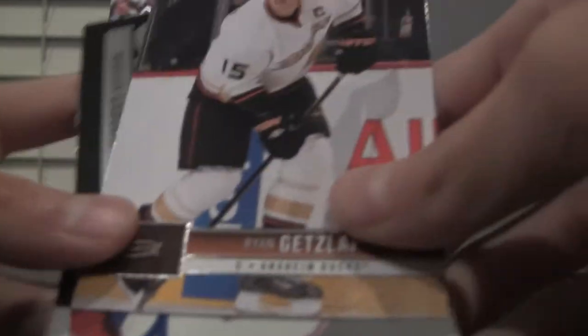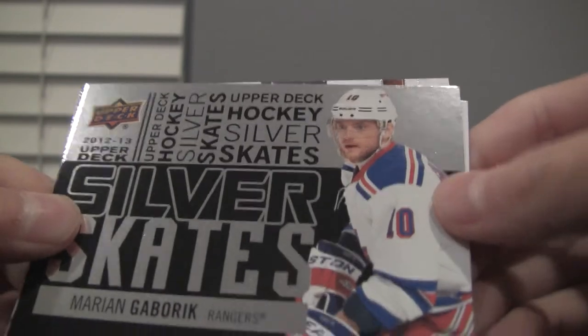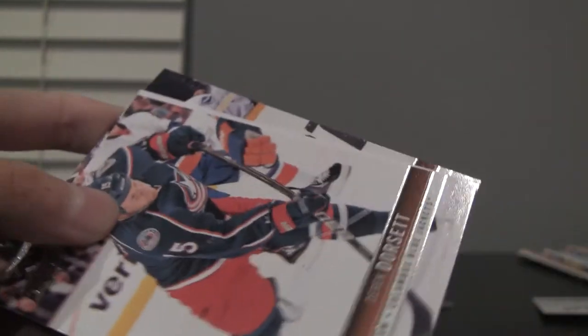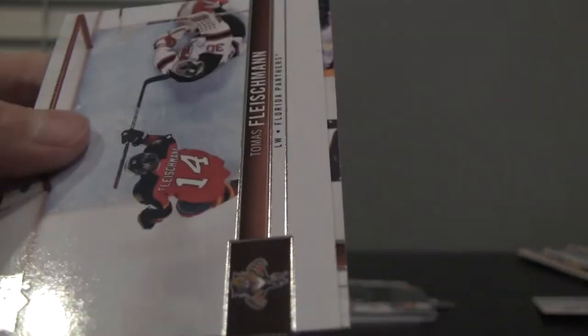Chris Snell, Dan Boyle, Phil Kessel. Ryan Getzlaf — I kinda just gave away the hit. Silver Skates card, Marian Hossa — that's a nice one. See if that's numbered — nope. Derek Dorsett, Thomas Fleischmann, and Shea Weber.